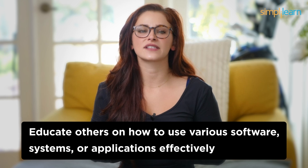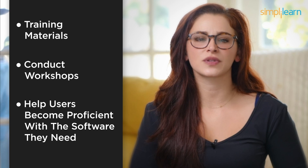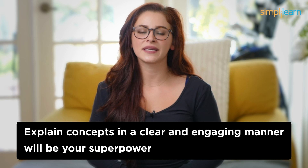Number 2: IT Trainer. In the runner-up position at number 2, we have IT Trainers. These professionals educate others on how to use various software, systems, or applications effectively. Teaching tech is a rewarding career, and it doesn't require you to be a coding guru. IT Trainers are like tech educators — you'll create training materials, conduct workshops, and help users become proficient with the software they need. Your ability to explain concepts in a clear and engaging manner will be your superpower.